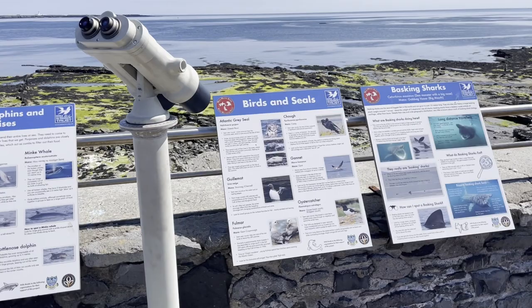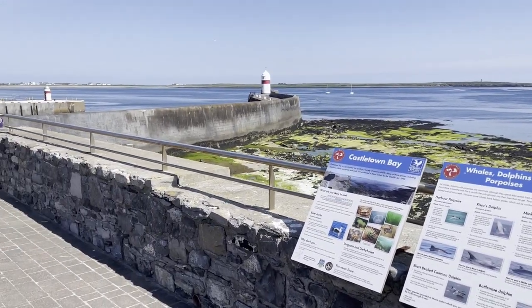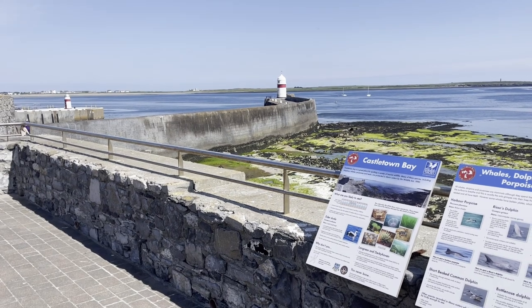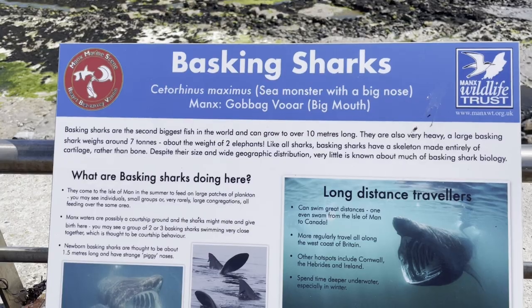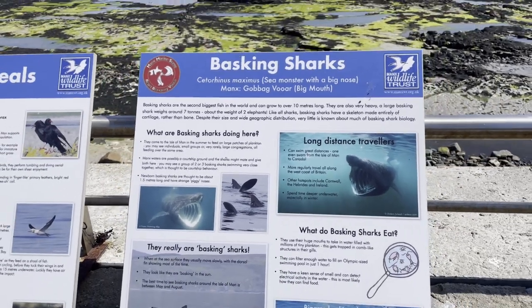There's some description here, and if you're lucky, you may even spot our most famous visitor on the Isle of Man, and that of course is the Basking Shark, the second biggest fish in the world. It's pretty big — 10 meters or thereabouts, weighs a couple of tons — and they are regularly spotted around the waters here.